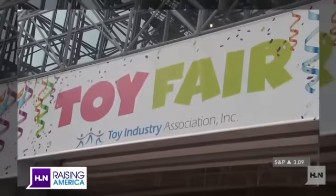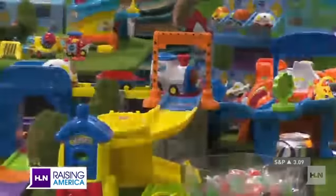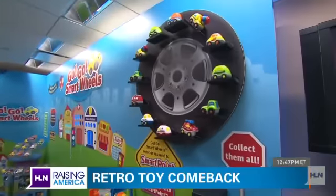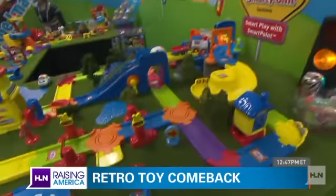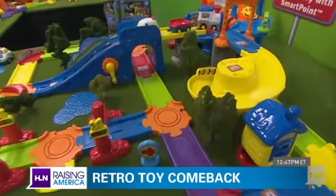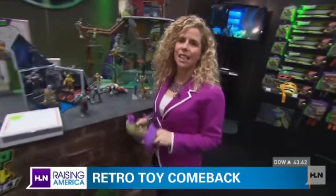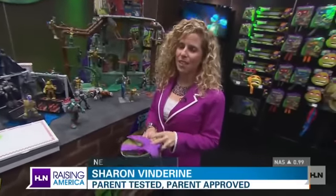We are here at the 110th Annual International Toy Fair where there are over 150,000 new toys for us to look at. Retro is making a huge comeback — all the toys that we used to play with when we were kids are now remade for our kids with just a little bit more bling.